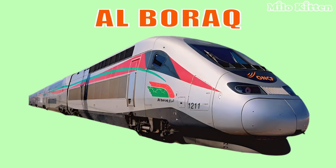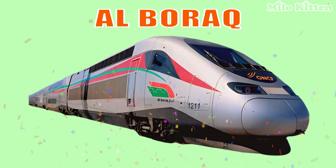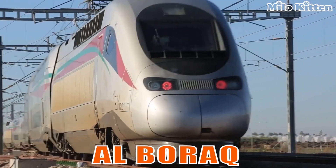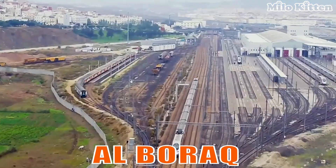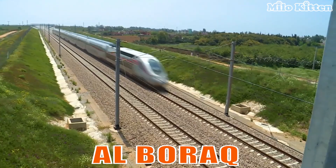This is Al Barak. It is Africa's first high-speed train, running in Morocco with modern French technology and speeds up to 320 kilometers per hour.